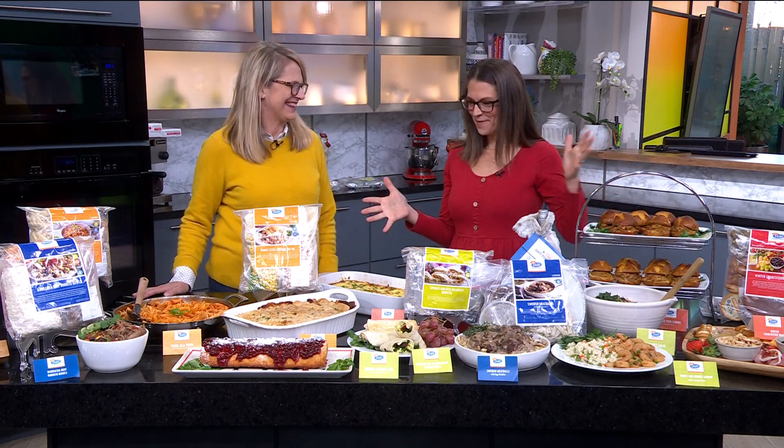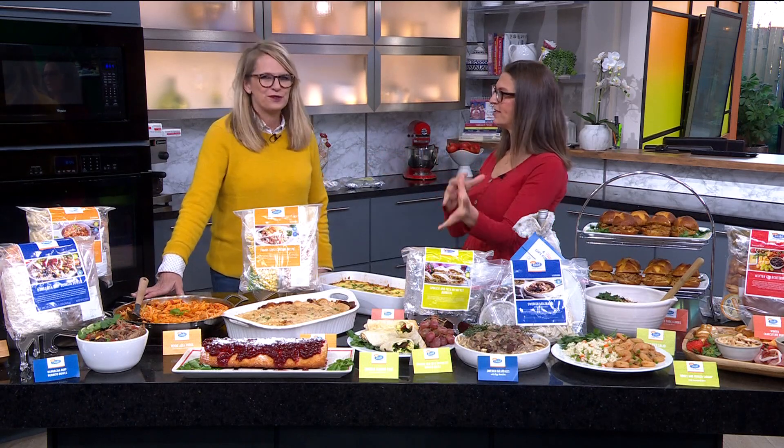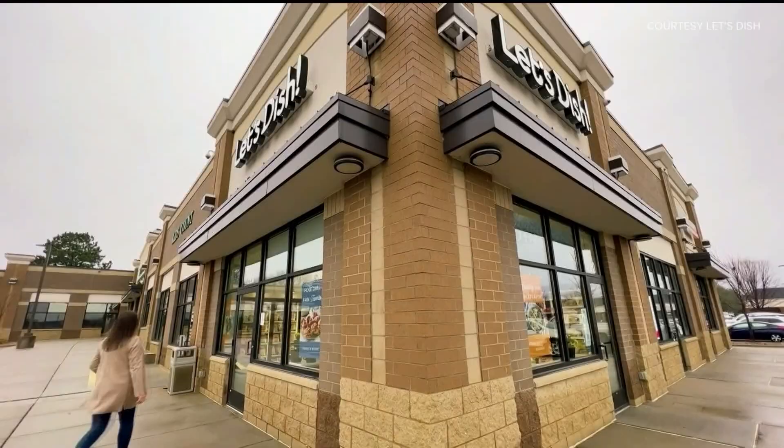We were pretty amazed with what you have, but there is a little bit of a change from the Let's Dish that people might remember. If people have heard of Let's Dish before, because we've been around for 19 years, many people might think, oh, that's that place you go make your meals. Well, basically since the pandemic, we've been evolving and now everything is retail.